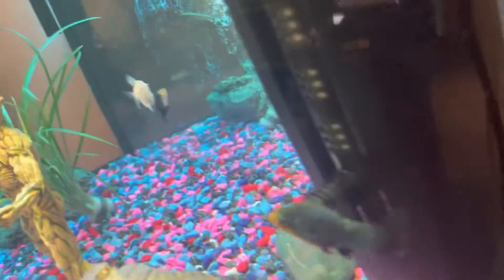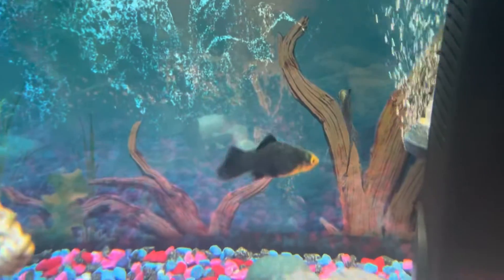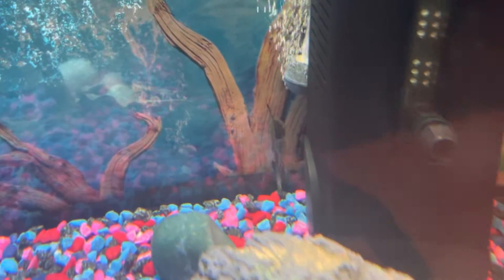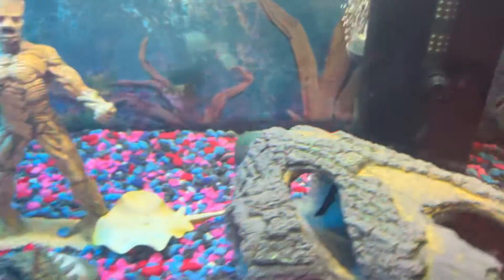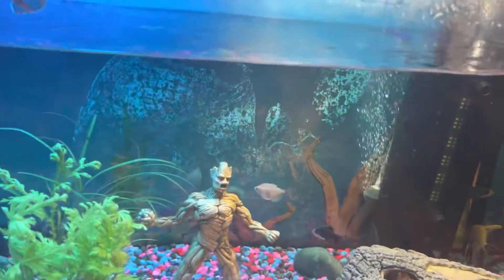There's one angel fish right at the back, and there's the other one. If you can see the angel fish, it's right at the back, and there's a big one — that's another big angel fish. So now we are just going to feed the fish.